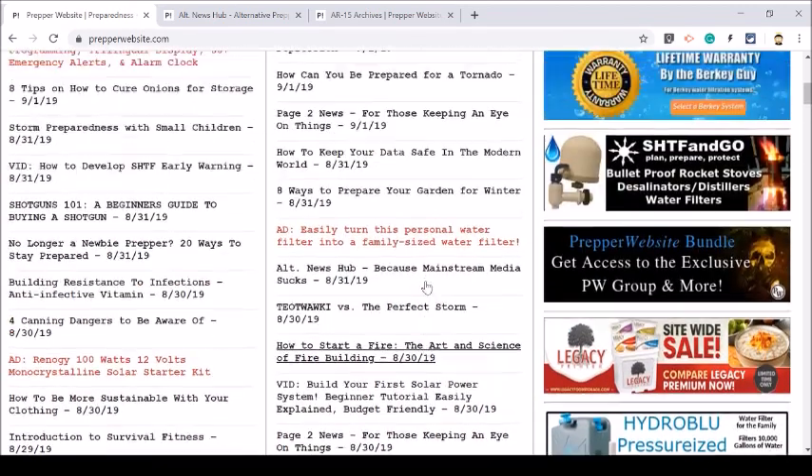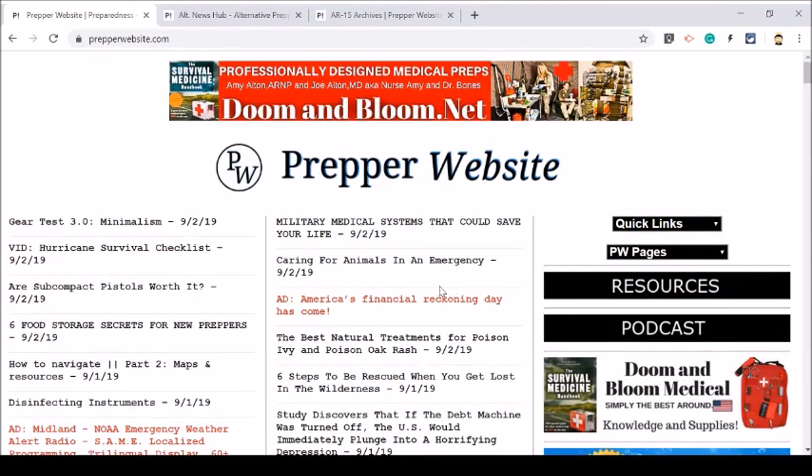There you go, guys — that is a quick little tour of Prepper Website and all the cool things that you can find here. Don't hesitate to click on some of these links because they're very popular. The Alt News Hub is the most popular, but all of these are very popular as well, and there are some goodies on the resource page too. I just want to thank you so much for watching this video and for coming to Prepper Website and being part of the community. If you need anything or have any questions, don't hesitate to send me an email and I will get back to you as soon as I can. Thanks so much for watching. God bless.